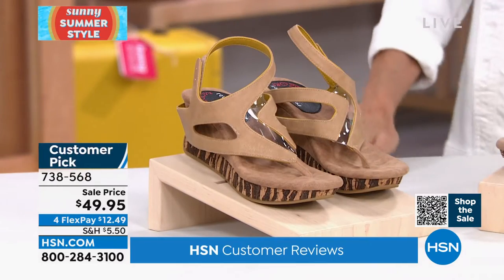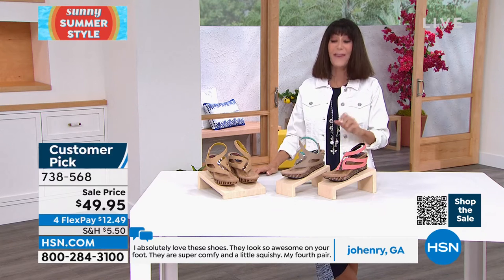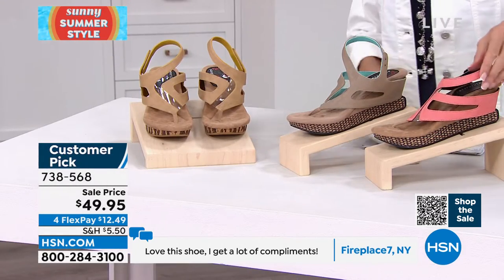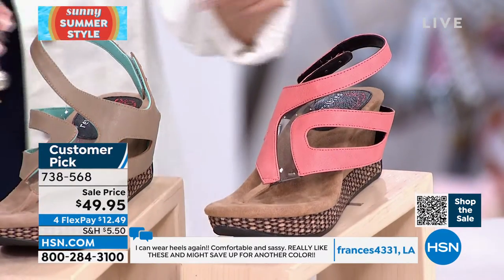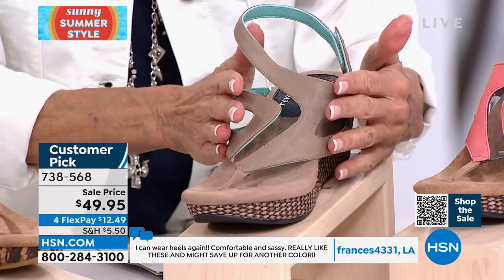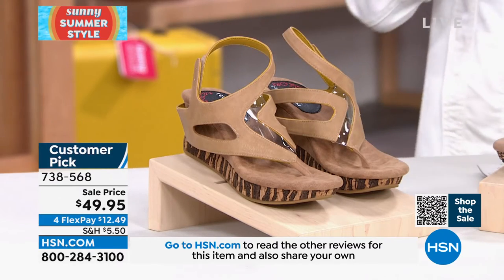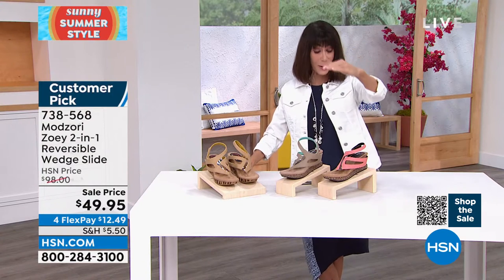Your choices today — we sold this for around $90. We have it available today at $49.95. The coral reverses to a beautiful black. Over here in aqua, that reverses to a taupe. And then we have a mushroom reversing to a beige. Sizes are 6 through 12, whole sizes only.